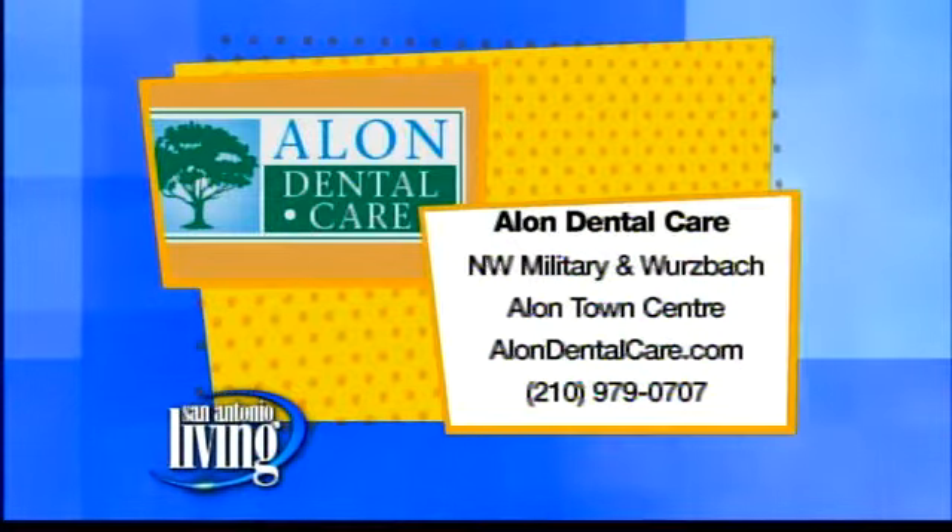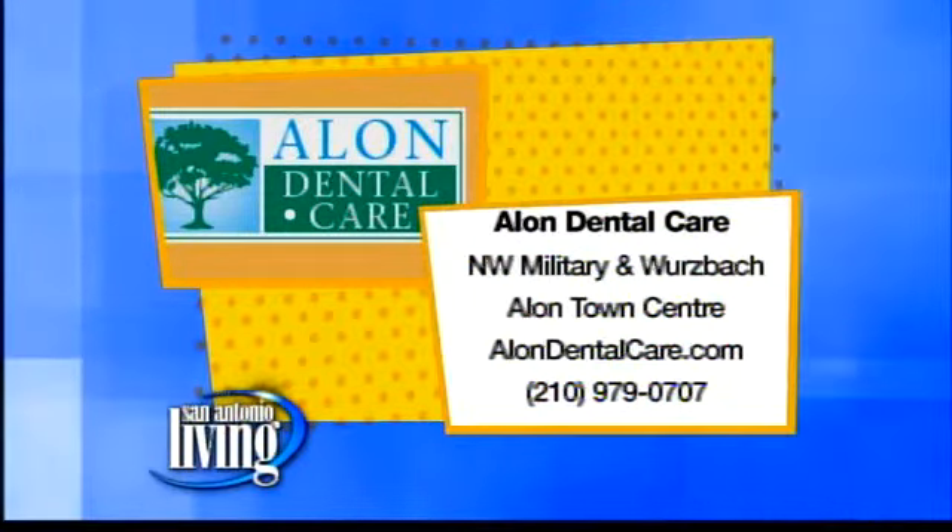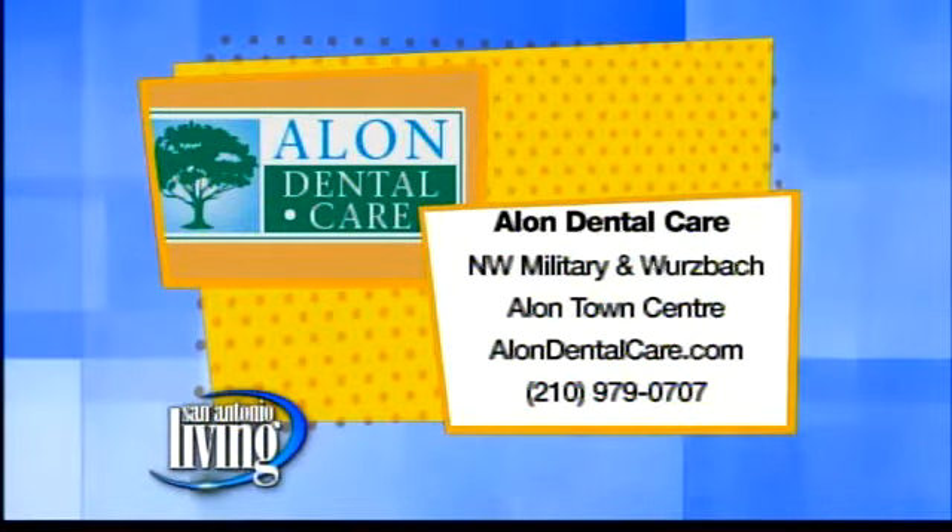That is so nice of you guys to do that. It's Dr. Vyasi's idea — he believes that we get the teeth very stable in the arch. The very first thing you look at when you meet somebody is their smile, and who doesn't want straight teeth? Thank you again for being here today. You can call my office at 210-979-0707, talk to Robin — she'll get you scheduled for a free consult, free x-rays, free exam, and free photos — or go to my website at alondentacare.com. They're located at Northwest Military and Wurzbach Drive in the Alon Town Center.